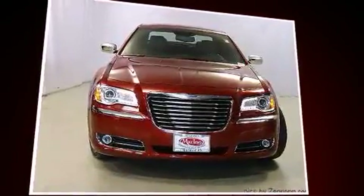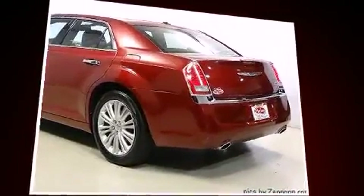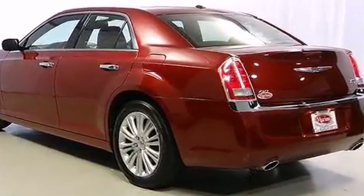Smooth gear shifts are achieved thanks to the powerful eight-cylinder engine, and all-wheel drive keeps this model firmly attached to the road surface. All of the premium features expected of a Chrysler are offered, including speed-sensitive wipers, automatic dimming door mirrors, and fully automatic headlights.